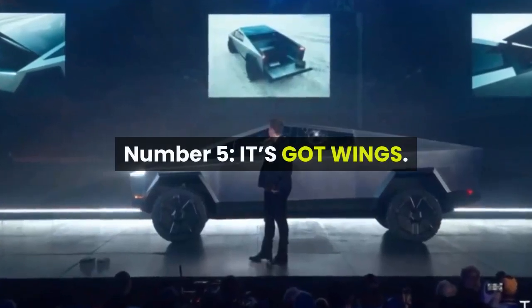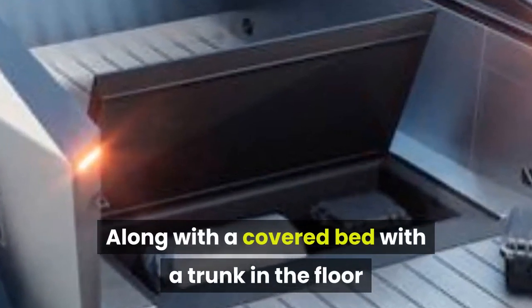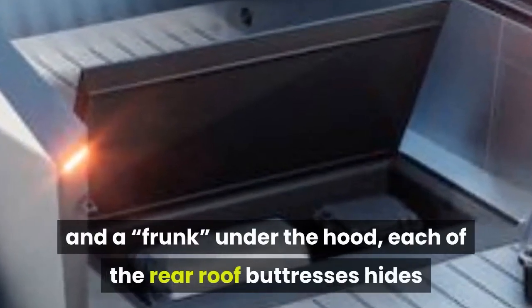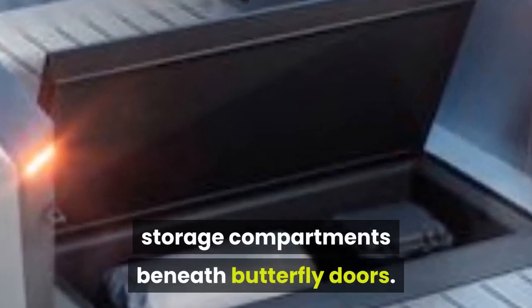Number 5: It's got wings. Along with a covered bed with a trunk in the floor and a frunk under the hood, each of the rear roof buttresses hide storage compartments beneath butterfly doors.